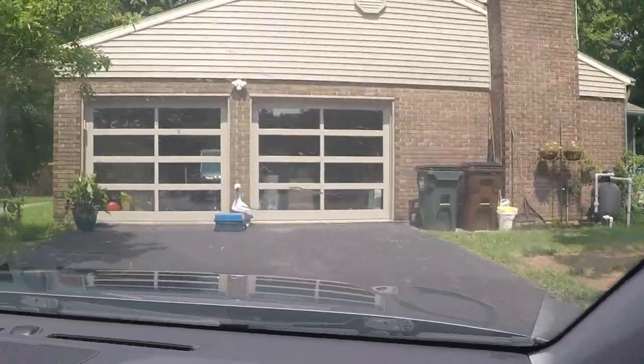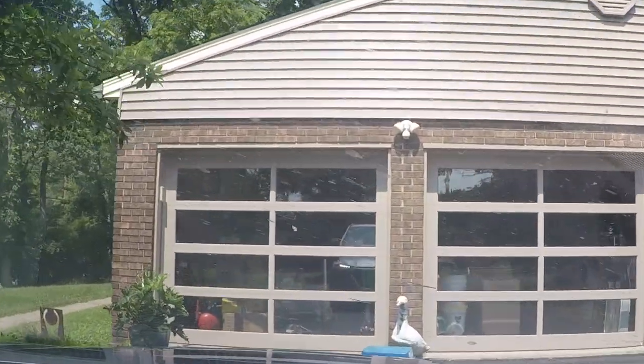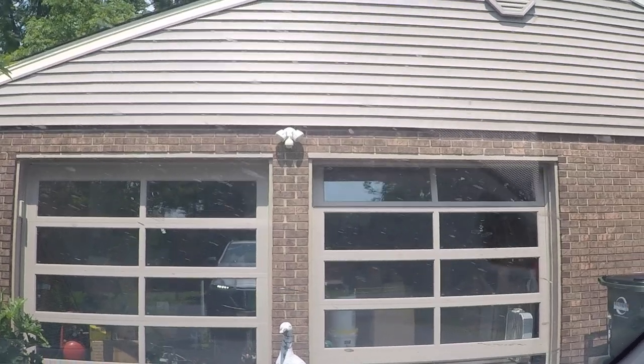Ladies and gentlemen, I hope you enjoyed the drive down Carpenter Road. Enjoy our glass garage doors. Thank you.